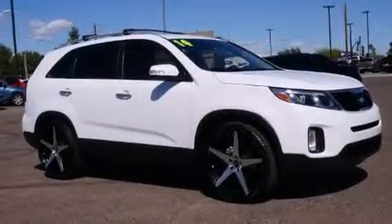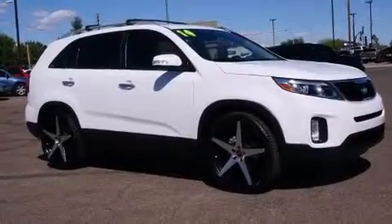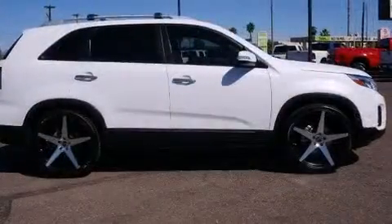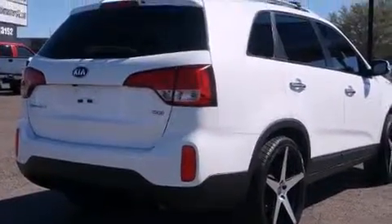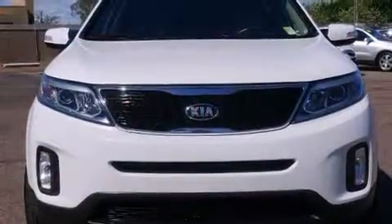Take command of the road in the 2014 Kia Sorento with less than 20,000 miles on the odometer. This four-door sport utility vehicle prioritizes comfort, safety, and convenience. It features an automatic transmission, front-wheel drive, and a 2.4 liter four-cylinder engine.